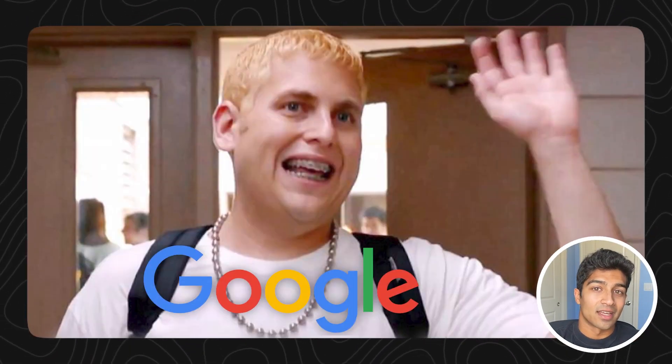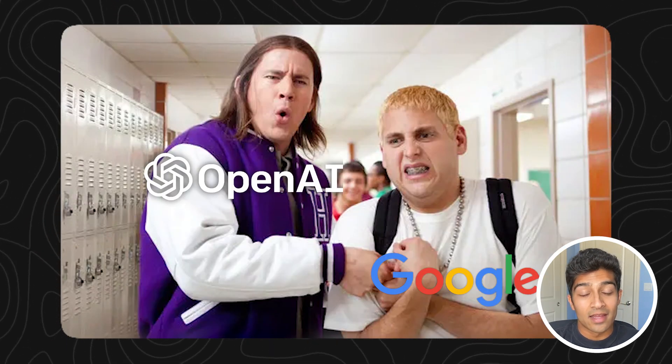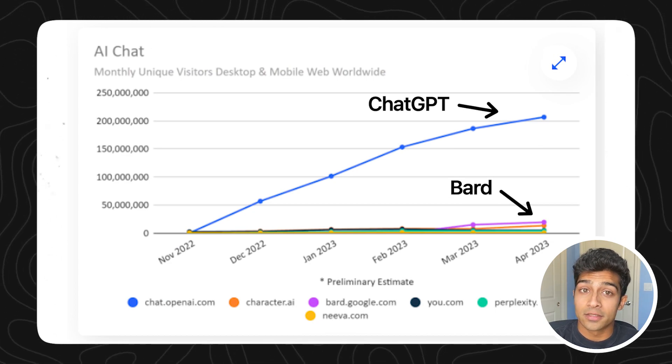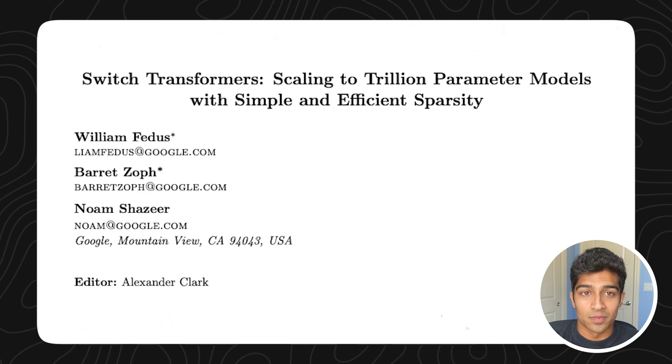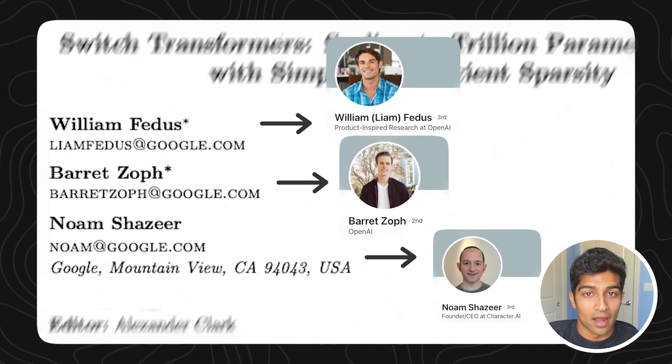Basically, Google is the kid saying the answer quietly in the back of the class, and OpenAI is the kid sitting nearby, yelling the answer and taking the credit. But in the world of business, being loud and correct matters a lot. While this technique was first successfully implemented in 2021, OpenAI productionized it properly. OpenAI even had the help of some of the Google engineers that wrote the paper, as they were hired by OpenAI later on.